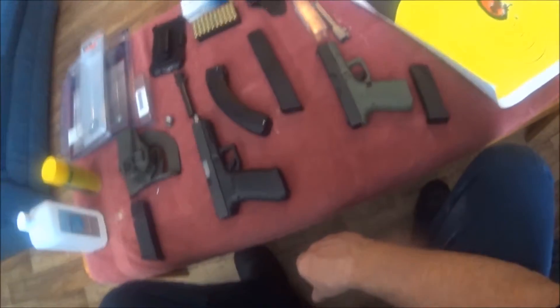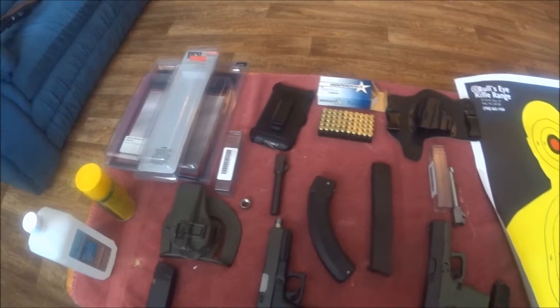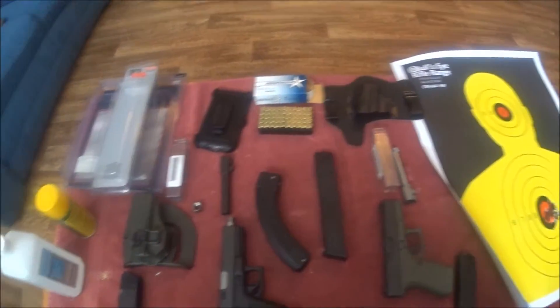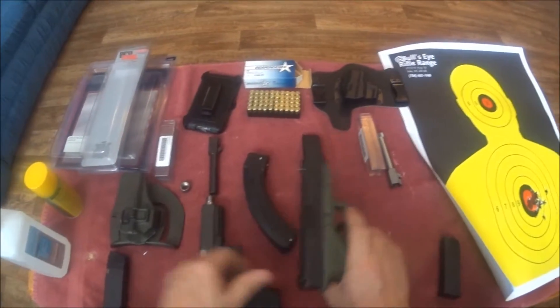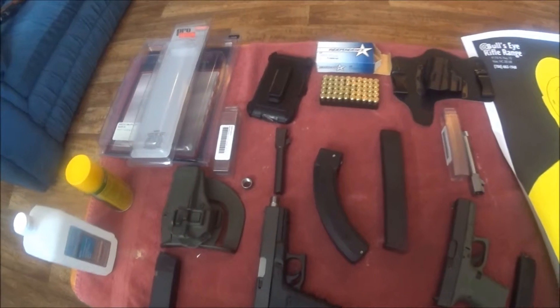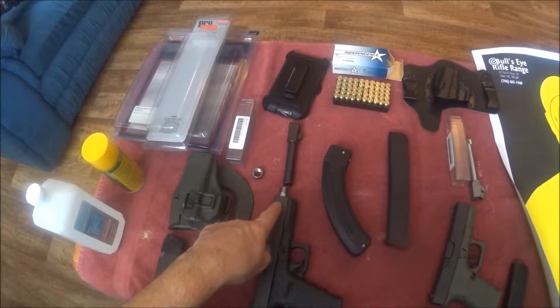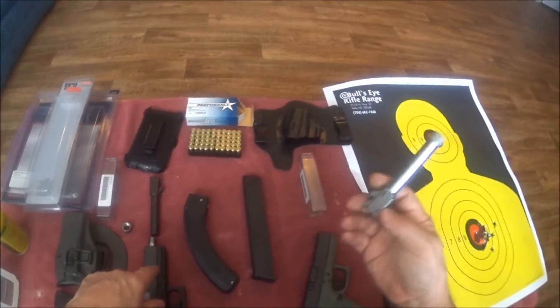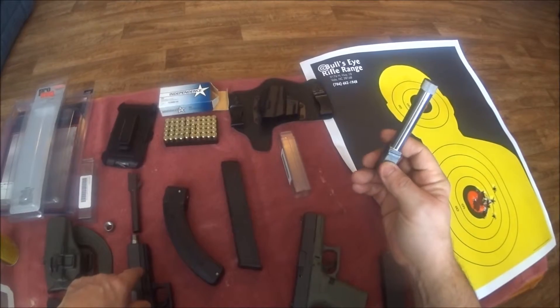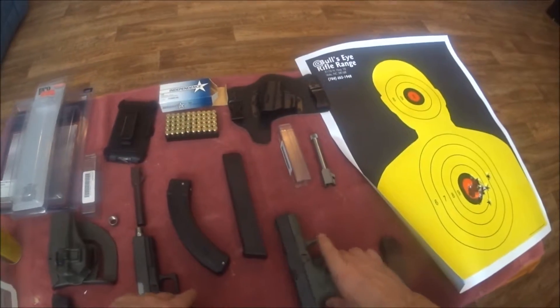Alright guys, I'm back from the range. I'm going to add this part to the last of my Glock 19 video and get it all together, so it'll probably be a little lengthy, but I just want to sum up everything. I shot my .45. I put 13 rounds through this new barrel — that's the only rounds that's had through it. And I put 100 rounds through this and the factory Glock barrel; I didn't keep track of how many I put through each.